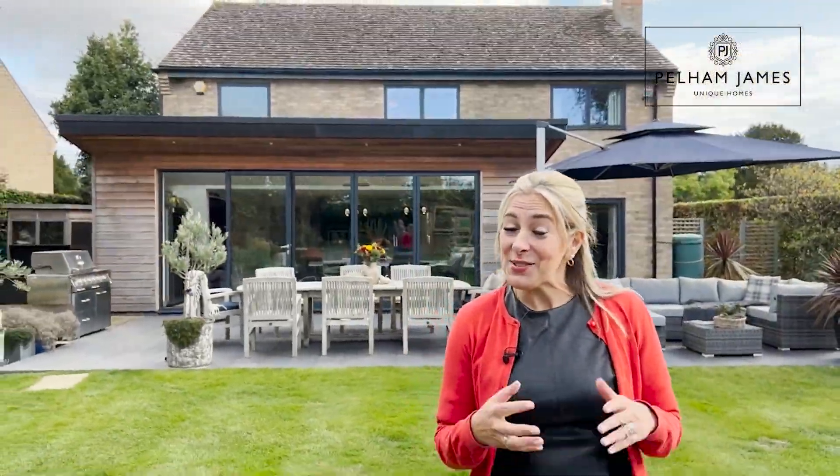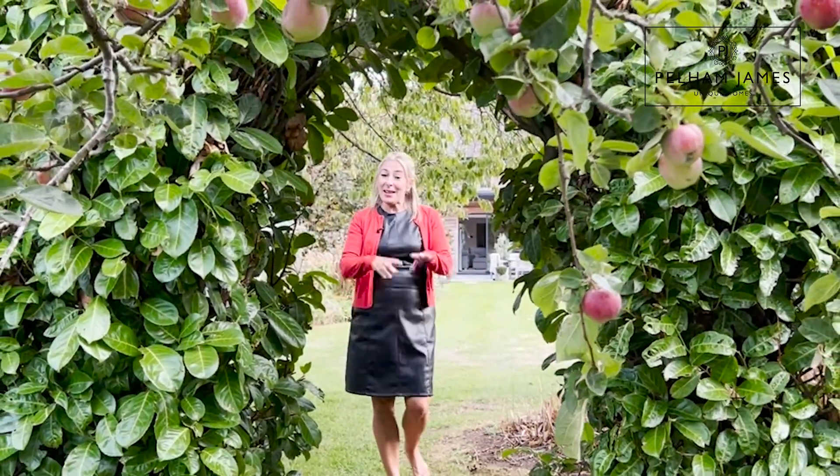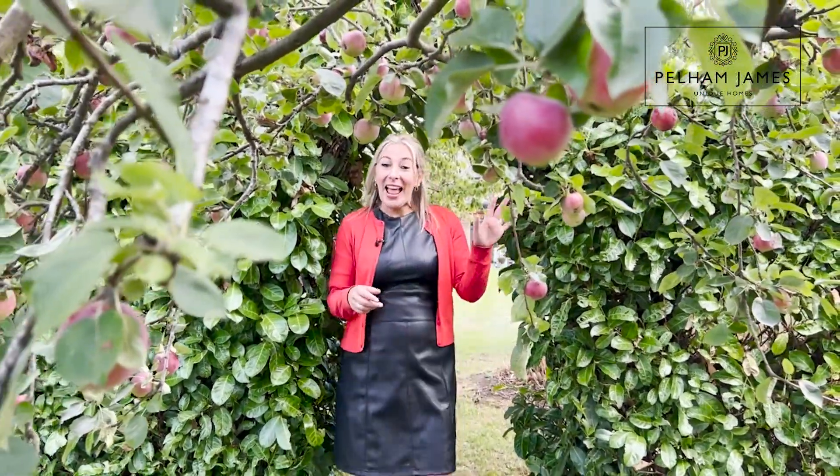The garden has one more final surprise — follow me and let's take a look. Walking beneath the archway within the hedge you'll discover a wonderful vegetable garden and orchard.